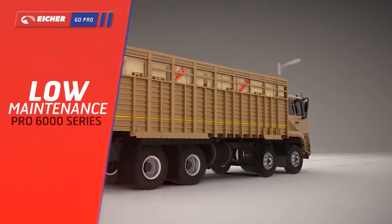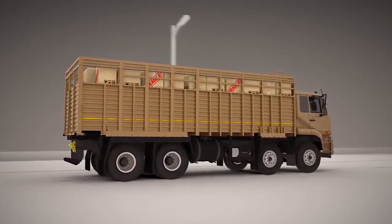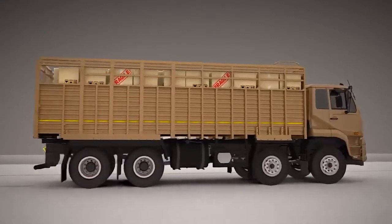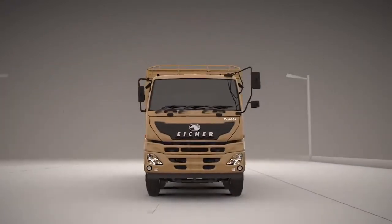Trucking in India takes your business through harsh conditions, and the iShaa Pro 6000 series is a perfect partner as it reduces maintenance cost and ensures higher uptime.